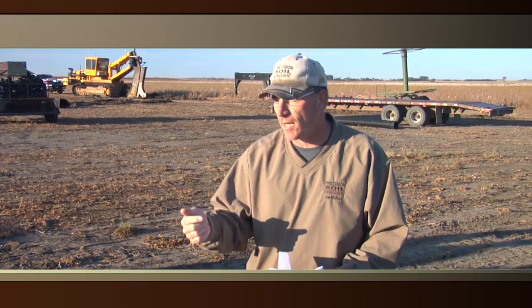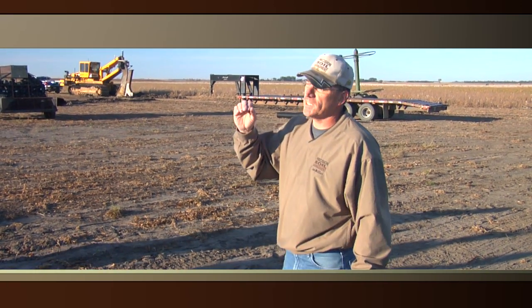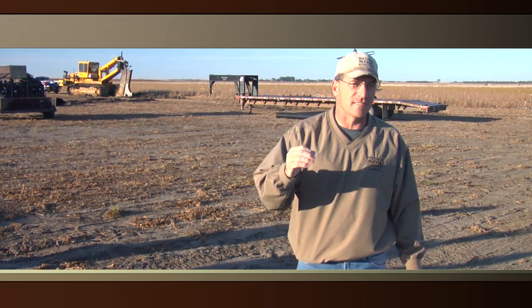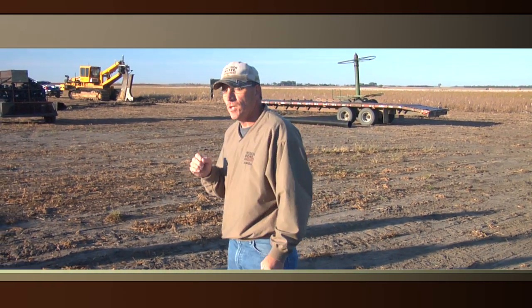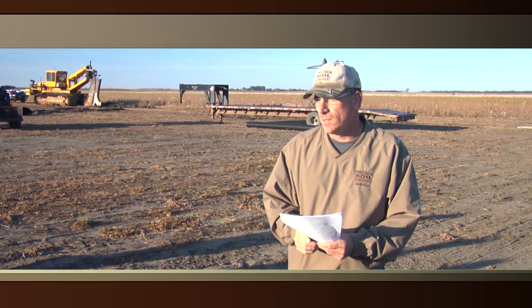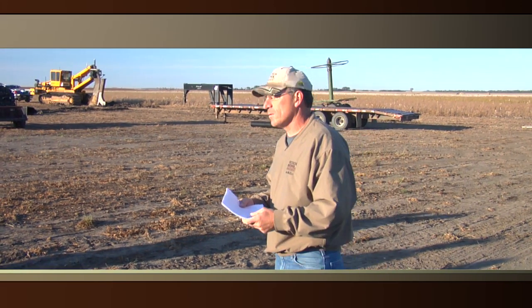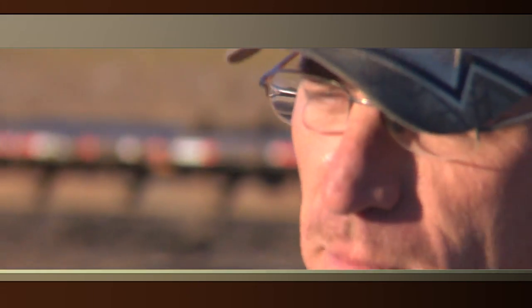They need to go to the field and check for the hydric soils, the hydrology, and hydric vegetation. Keep in mind, just because you get the determination made does not mean you have to live with that determination — you can appeal it. You have 30 days from when you get the determination to appeal it, and we have appealed some of the determinations that have been made. Once you get the determination made, the next step is determining how close you can get that tile line to the wetland that's been determined.